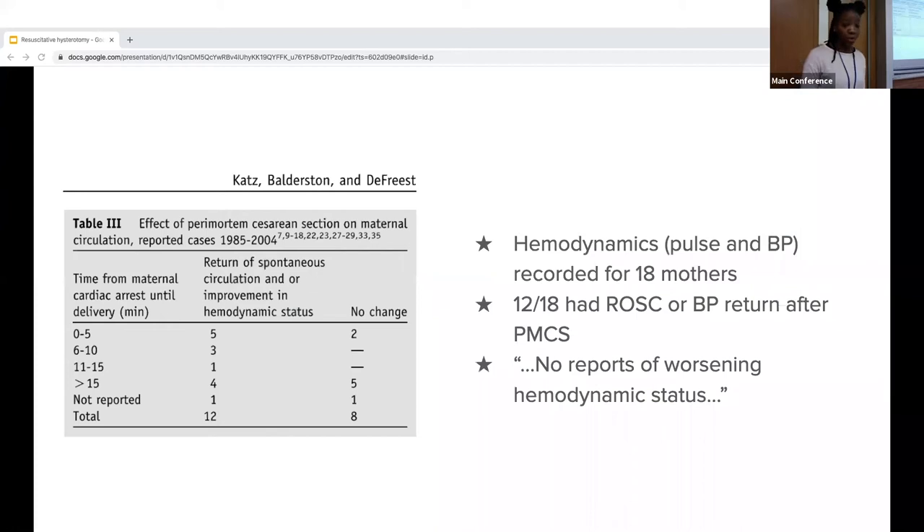Regarding the maternal impact: of these cases, 18 documented the mother's hemodynamics, and 12 had ROSC — return of spontaneous circulation — after the perimortem C-section. There were no reports of worsening hemodynamic status. Basically, the patient is already in cardiac arrest, so you can't make things worse.